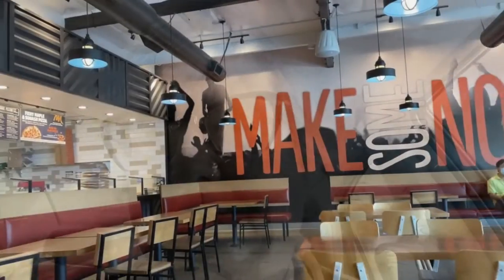Hi everyone, today I'm at my local Blaze Pizza just to try a new fall favorite they have. It's a maple glaze with squash, so I'm gonna see how it is. Let's get it going.